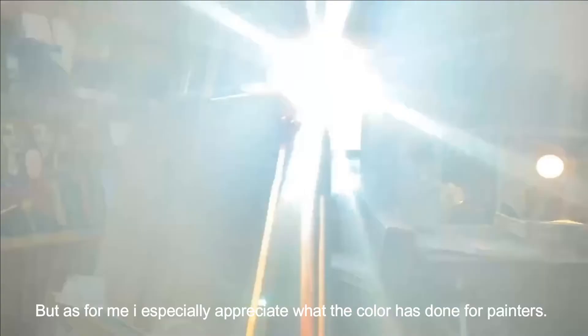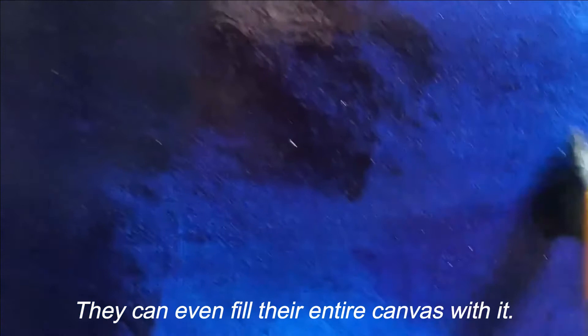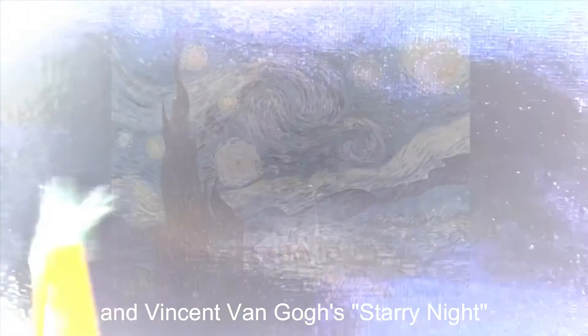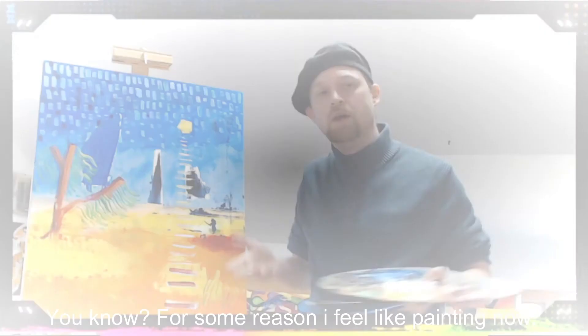But as for me, I especially appreciate what the color has done for painters. Finally, they have a blue they can afford and can easily transport with them anywhere. They can even fill their entire canvas with it. Some of the most famous paintings and prints ever are inspired by the glorious hues of Prussian blue — like Hokusai's 'The Great Wave of Kanagawa,' Vincent van Gogh's 'Starry Night,' or Picasso's Blue Period. The more you look around, the more you might notice that wonderful deep hue invented only three centuries ago: Prussian blue.